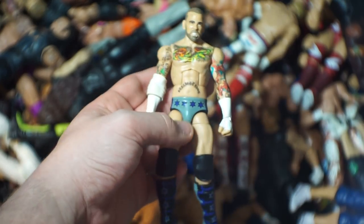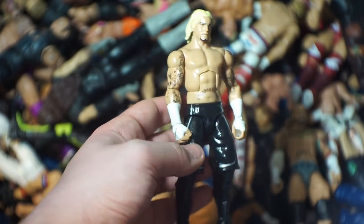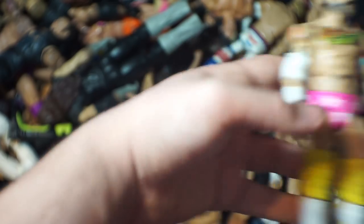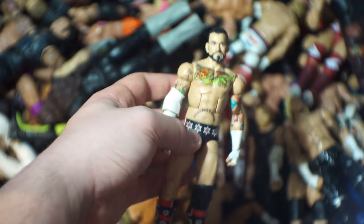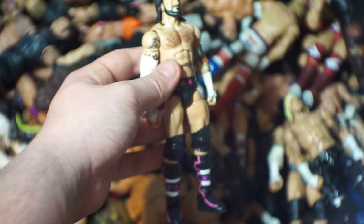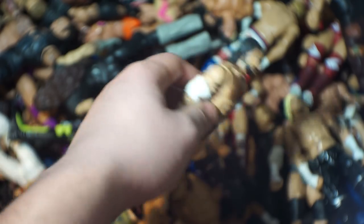I'm pretty sure CM Punk is who I have the most of. Here we have the WrestleMania 29 CM Punk, the custom elite that Cody from Team Rated CDS made me for free, the Macho CM Punk that Burnout Inc made me — an absolute beauty, easily one of my favorites. Here's the WrestleMania 28 CM Punk, another custom in the pink and white, and a black CM Punk with the Battle Pack 7 head scan.